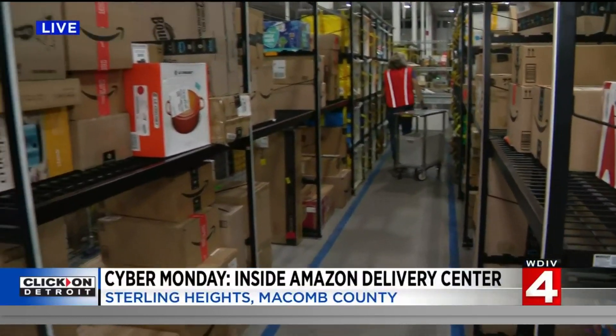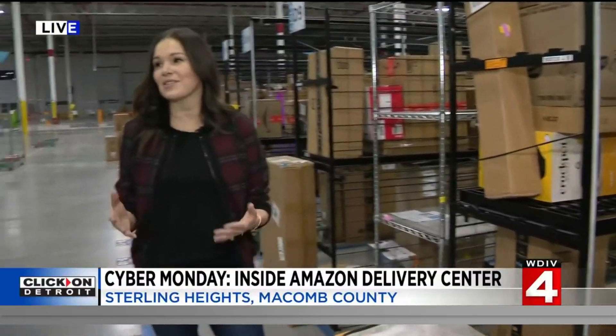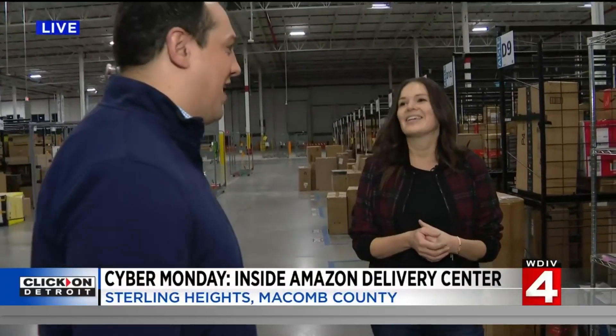You could also use the hubs. Amazon has several hub and locker locations throughout the Metro Detroit area. In fact, one of the hubs is right here in this building where customers can have packages delivered and then come and pick them up at their leisure — so that way your kids don't know, your husband doesn't know, whoever it is you're shopping for.